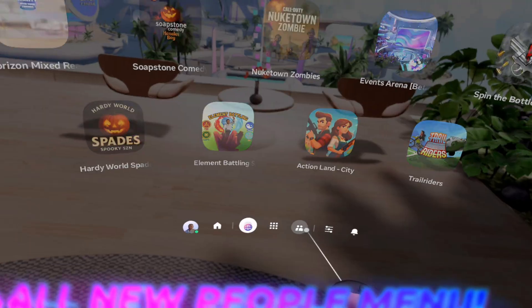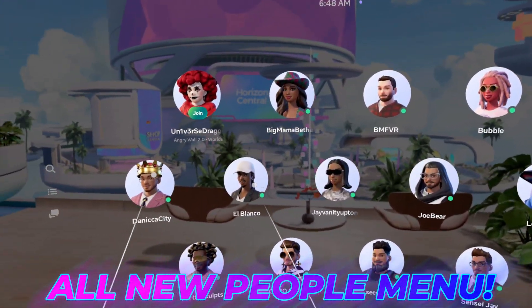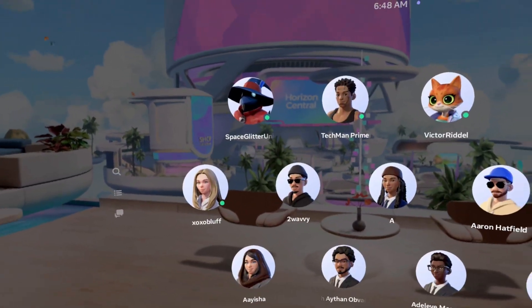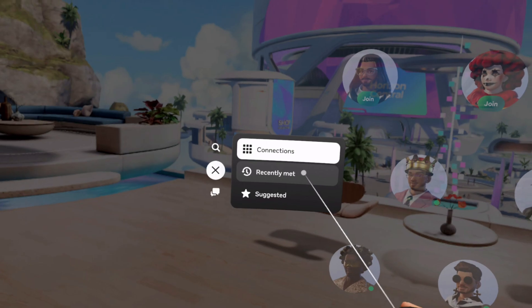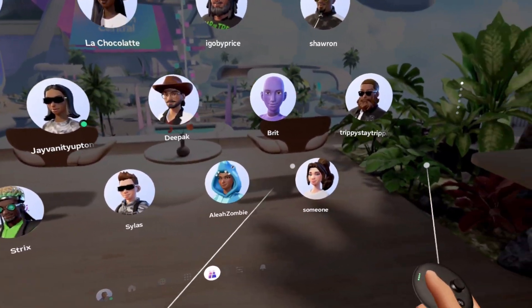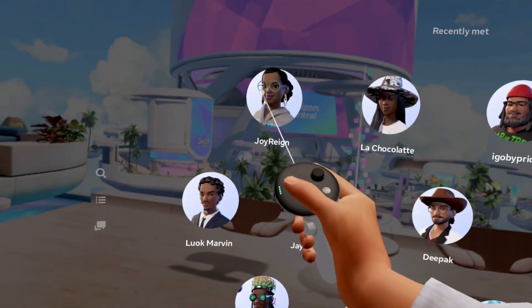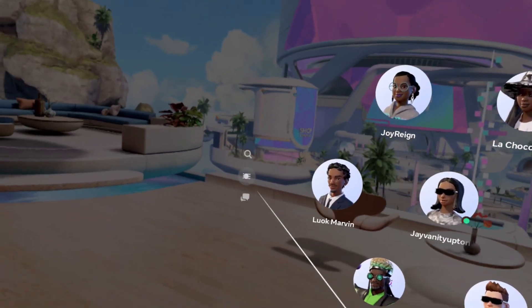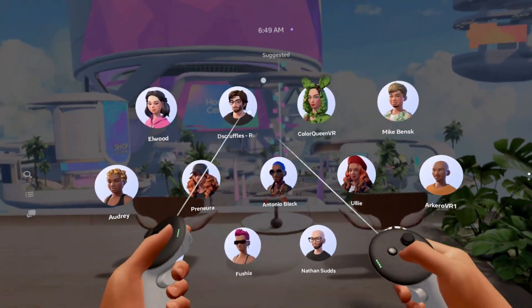When we hit the People tab, we also have a context-aware menu. Right now I'm in Connections — folks that I'm actually connected with. Yes, I'm connected with a ton of people. When I hit this menu again, I can go to Recently Met, and these are folks I've recently been around. Number one would always be Jordan Rain — love to see it. And of course you also have a Suggested area of folks you may want to connect with in the future.